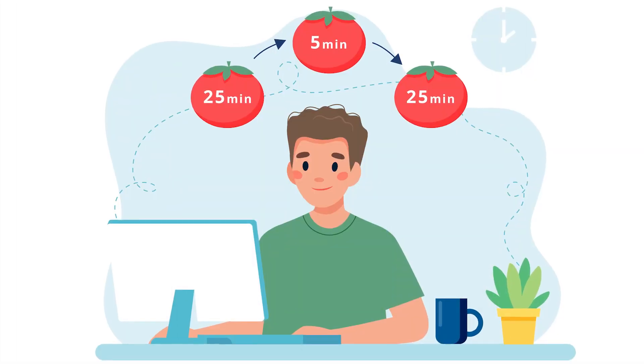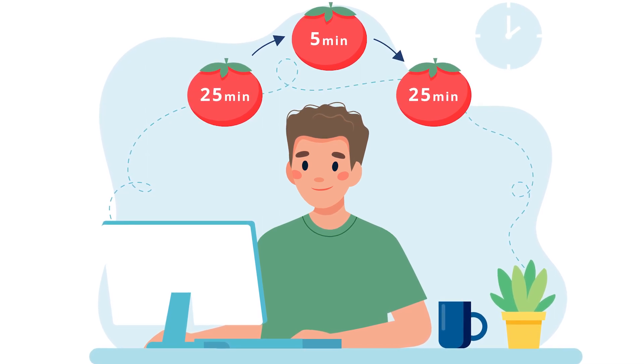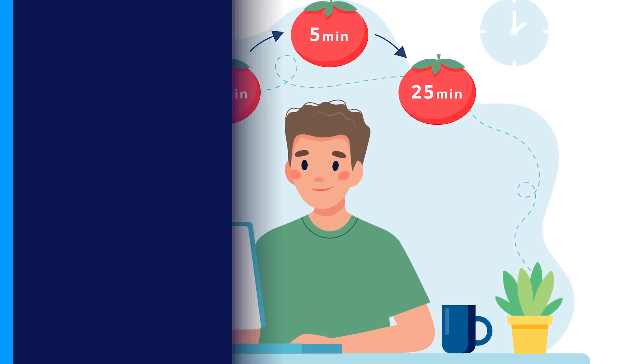This technique got its name from a tomato kitchen timer — Pomodoro comes from the Italian word for tomato. This technique consists of breaking work periods into 25-minute intervals followed by a 5-minute break. Once 4 work periods have passed, you take longer 15 to 20 minute breaks. It turns out frequent breaks help keep your mind focused and fresh.